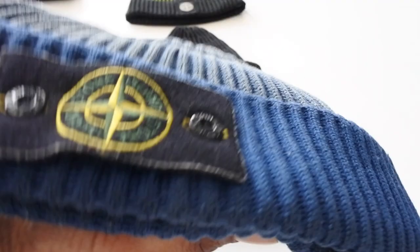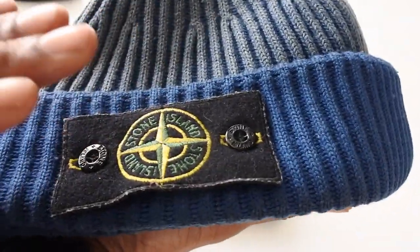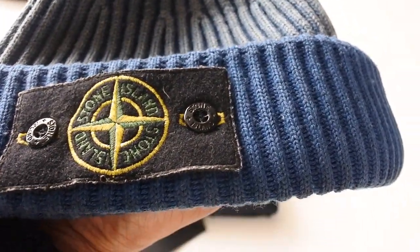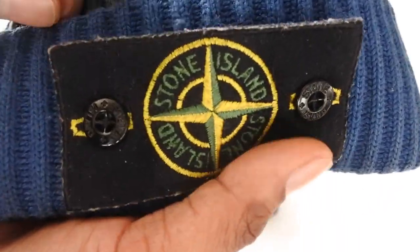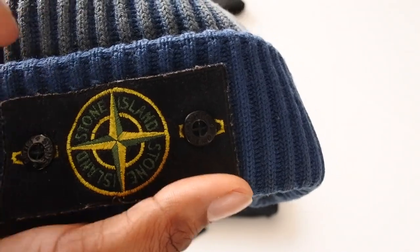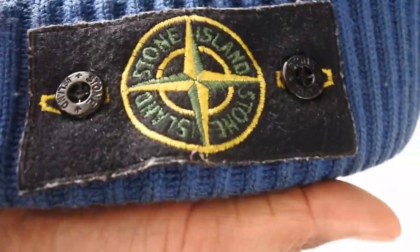A lot of people thought this one was fake, but this hat I bought back in 2007 — it's now a collector's item. Stone Island have stopped doing this hat; you can't get it anymore. I was on eBay Germany and a guy was selling the same hat — it went for 160 euros used. I've had people offering me three, four, even five hundred for it, but this is a collector's piece and it's staying with me.